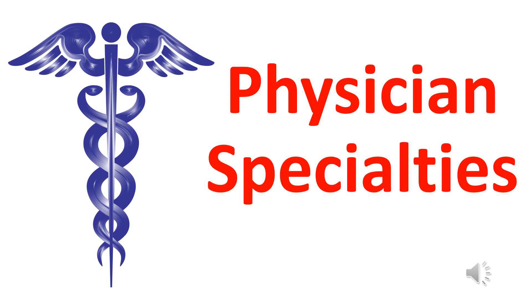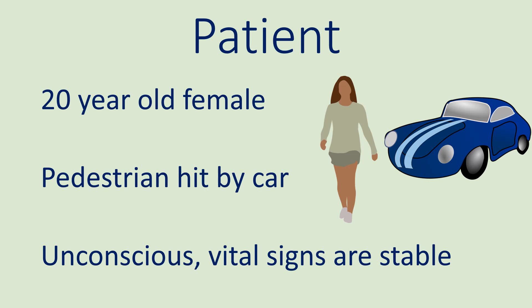This video is about physician specialties. Let's follow a patient as she encounters each physician specialty.